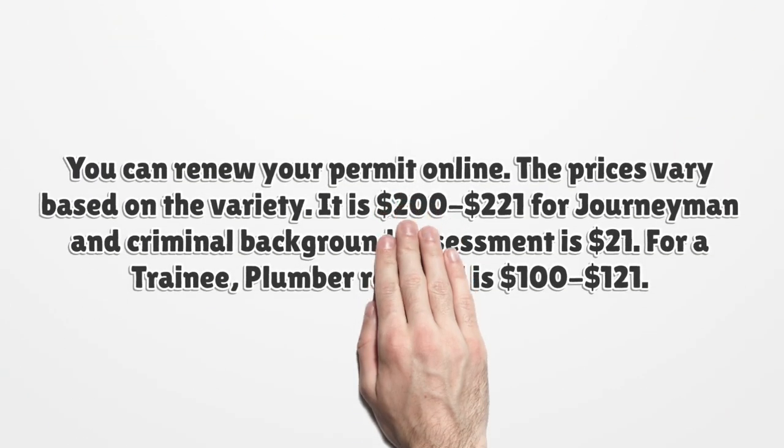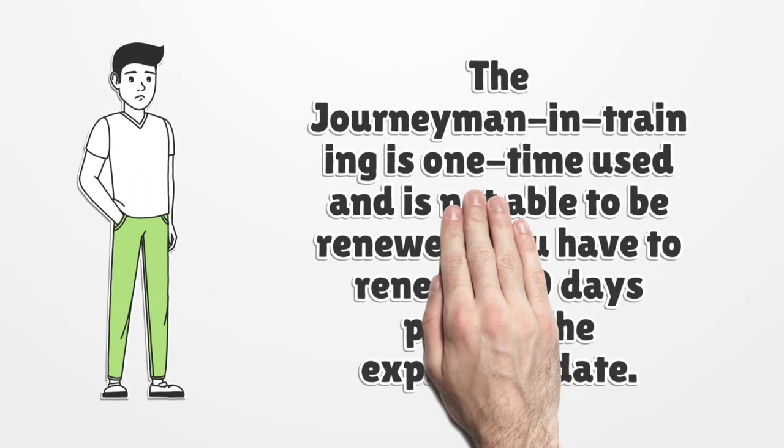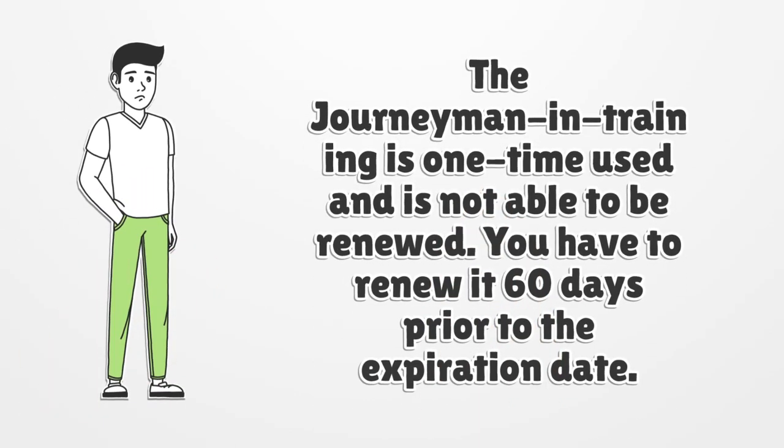You can renew your permit online. The prices vary based on the license type. It is $200 to $221 for a Journeyman, and the criminal background assessment is $21. For a Trainee, plumber renewal is $100 to $121. The Journeyman in Training license is one-time use and cannot be renewed. You have to renew 60 days prior to the expiration date.